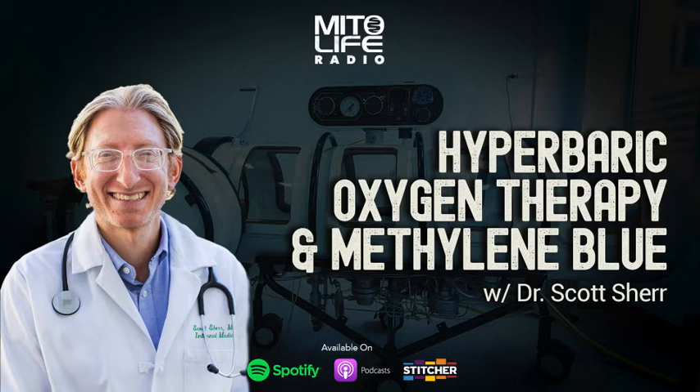I'm your host, Matt Blackburn, and today I am interviewing Dr. Scott Scher. Scott is an expert on hyperbaric oxygen therapy, specifically the mild form, which is typically done below 1.5 atmospheres of pressure.